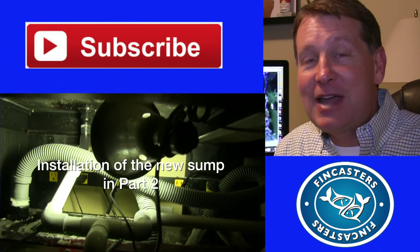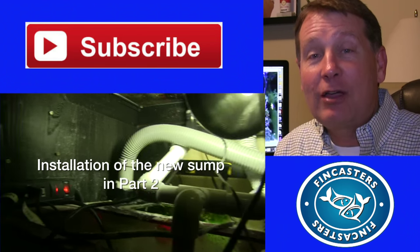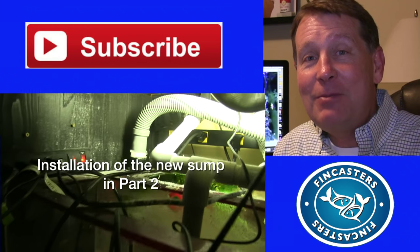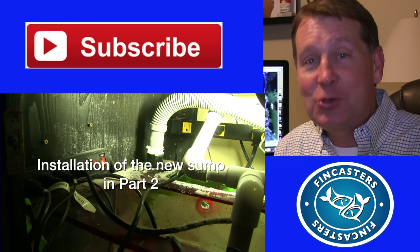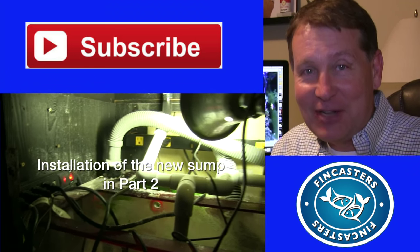Please look forward to that. In the meantime, please click around and check out the blog at FinCasters.com. Find me on Instagram and Twitter at FinCasters. I'll see you in the next FinCast.